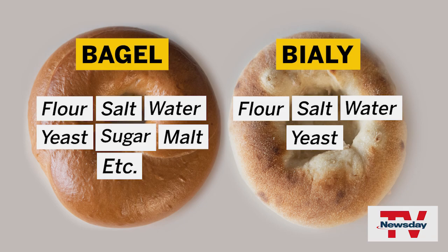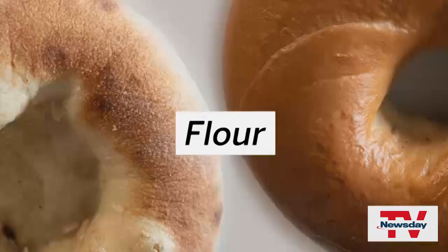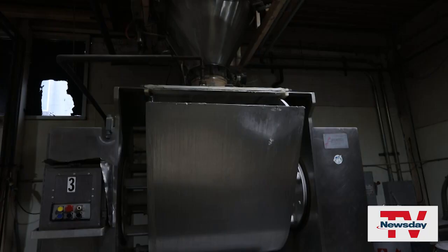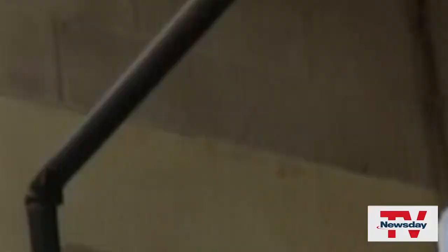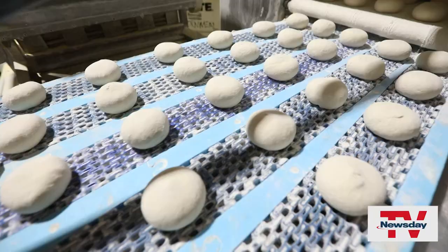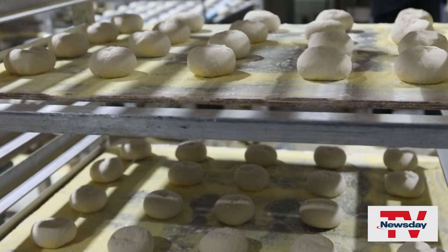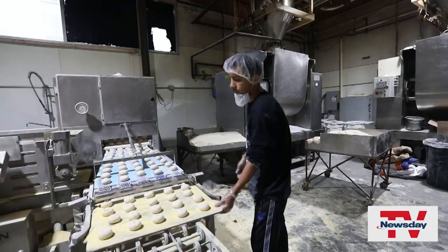This silo holds 90,000 pounds of flour. Pipes in the ceiling direct the flour into a mixer where it gets kneaded with salt, yeast, and water. The dough is then fed in large chunks into a machine that forms it into balls. These balls are called tagels — no one knows why. The boards are liberally sprinkled with cornmeal so the tagels don't stick to them, which helps give them their distinctive texture.